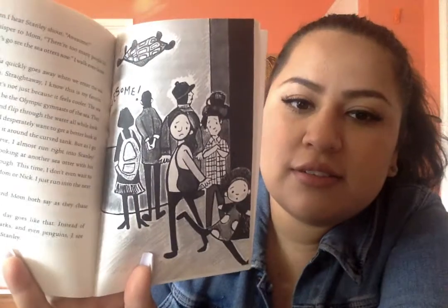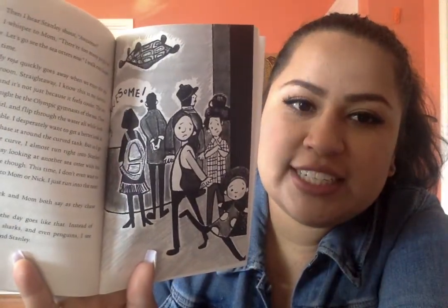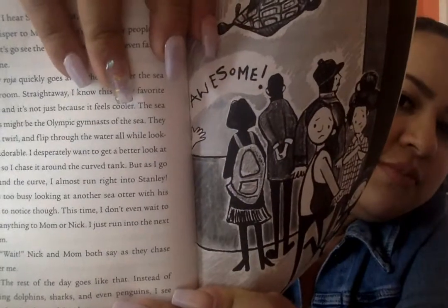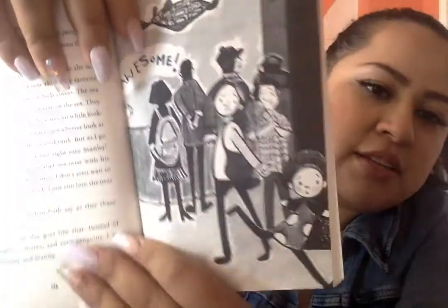"Wait!" Nick and mom both say as they chase after me. The rest of the day goes like that. Instead of seeing dolphins, sharks, and even penguins, I see Stanley, Stanley, and Stanley. There's like Stanley somewhere, right? He's saying "awesome." It doesn't really show him — it just shows his little hand. And there's Stella running as soon as she hears it.